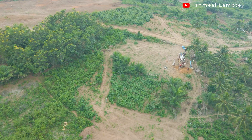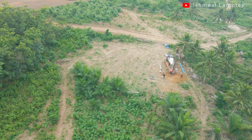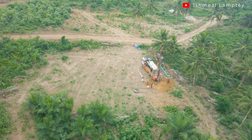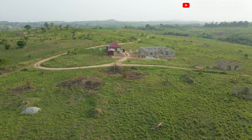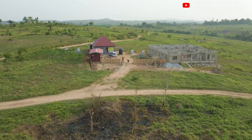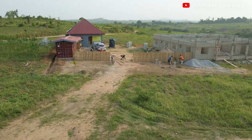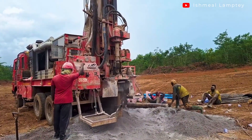Hello and welcome back to another video. Today's video is about boreholes. I want to say a big thanks to Clerties and Victor who have donated to support the borehole drilling for our off-grid home at Ashiffler. In case you are interested in supporting us, kindly check the description of the video for more details.